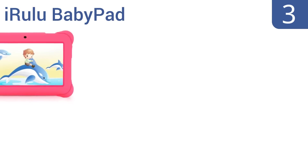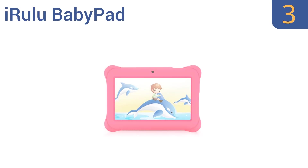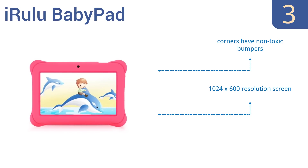Halfway up our list at number 3, thanks to its quad-core processor, the iRulu BabyPad delivers superior performance and a high rate of responsiveness for running many educational apps and popular puzzle games. This tablet also includes a one-year limited warranty. It features corners with non-toxic bumpers and a 1024x600 resolution screen. It's ideal for ages 3 to 10.